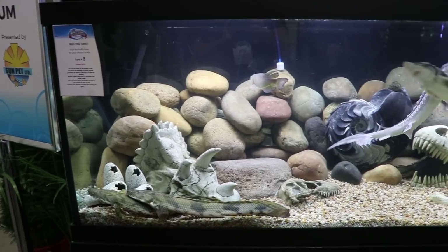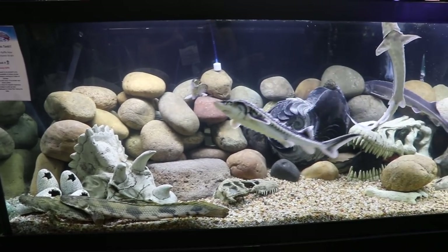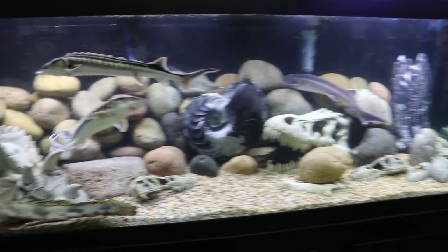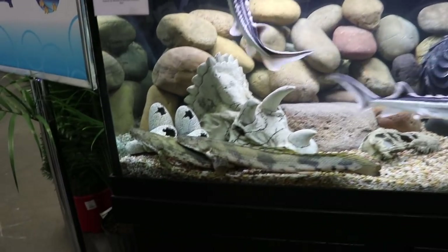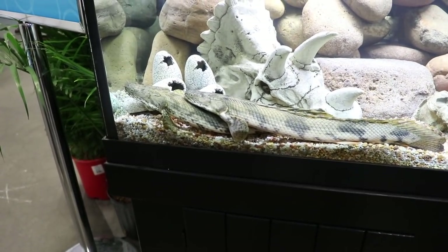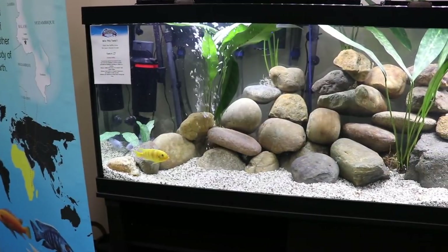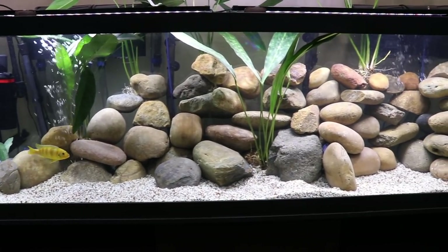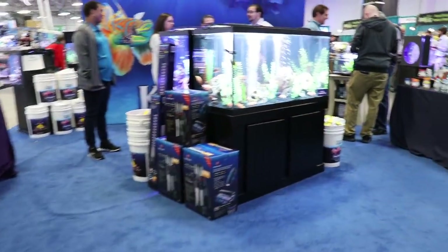This was one of the tanks you see when you first walk in the door. You've got some sturgeon in there. Obviously this is not a large enough tank for them long-term — you're going to pretty much need a river in your backyard if you want to keep these things successfully throughout the course of their life, and they may very well outlive you. But it's a cool display. And here we've got a nice little display of some Mbuna cichlids. I think there might have been a couple of peacocks in there.